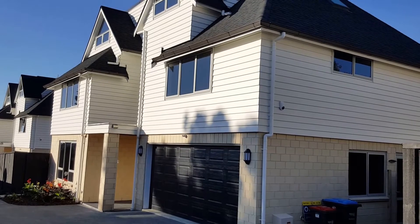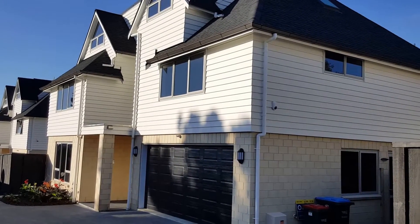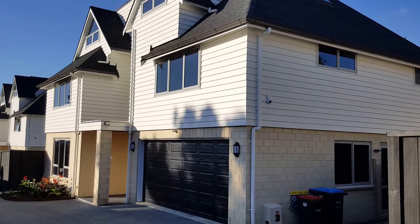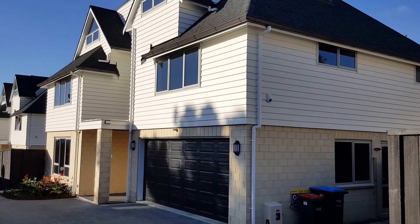Welcome to the video tour for property 820B Herbert Road in Mount Eden. This is a five bedroom brand new property with four bathrooms. The floor area is approximately 330 square meters spanning over three levels.